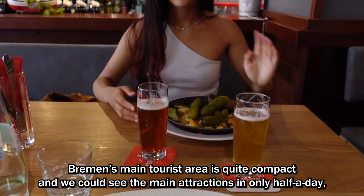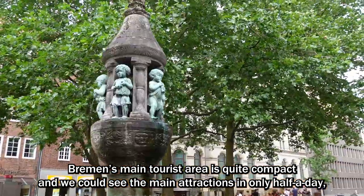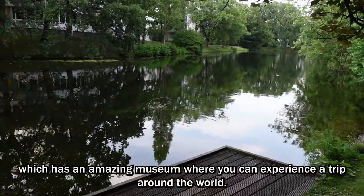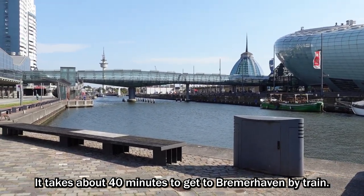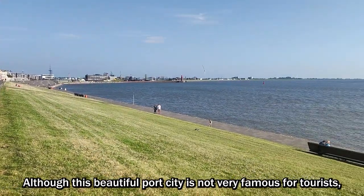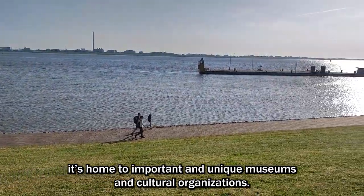Bremen's main tourist area is quite compact and we could see the main attractions in only half a day. So we went out to explore its neighboring city, Bremerhaven, which is home to an amazing museum where you can experience a trip around the world. It takes about 30 minutes to get to Bremerhaven by train. Although this beautiful port city is not very famous for tourists, it's home to important and unique museums and cultural organizations.